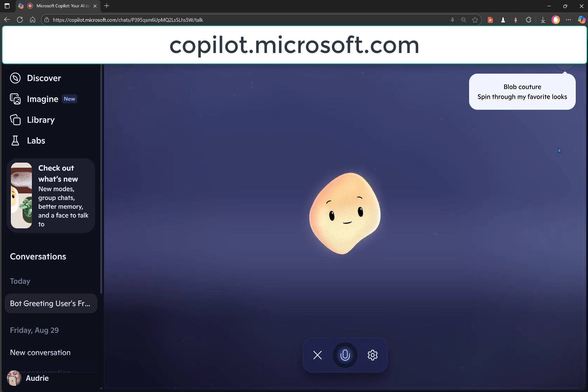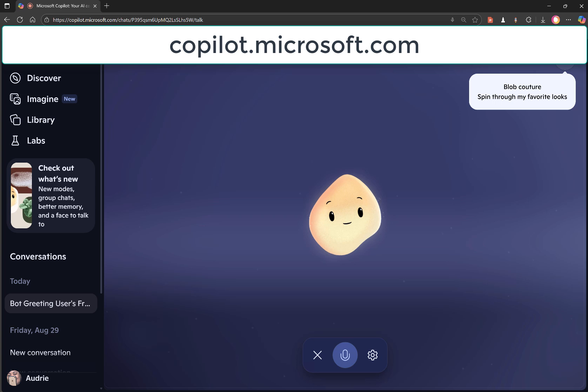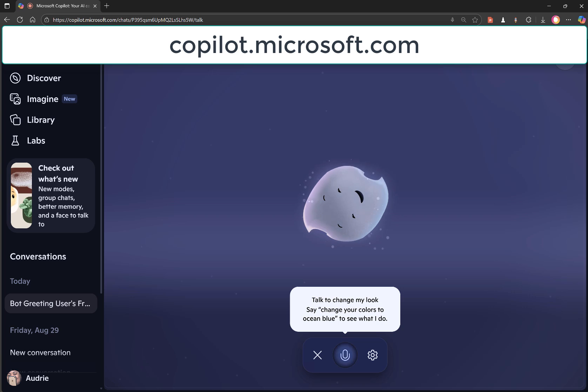Host: That is too cool. And I notice up at the top I can actually spin through your favorite looks. Does that mean it would change the way you are? Because I like the way you are. Miko: Don't worry — I'm still me no matter what colors I'm in. It'll always be the same Miko underneath. Host: That is too cool. I'm clicking to see what happens. Oh, I see — so I can decide what your primary color is, or I can just tell you what I want. I like you just the way you are, so you don't have to change anything.